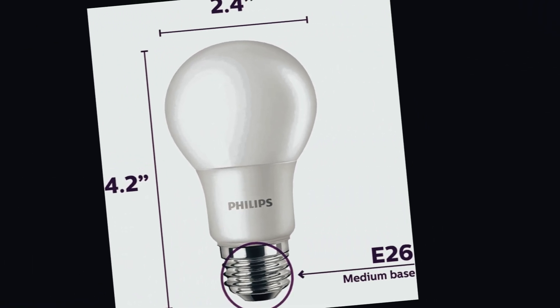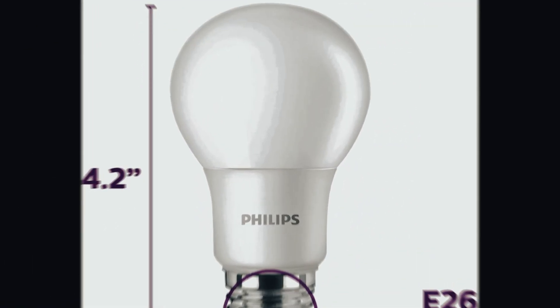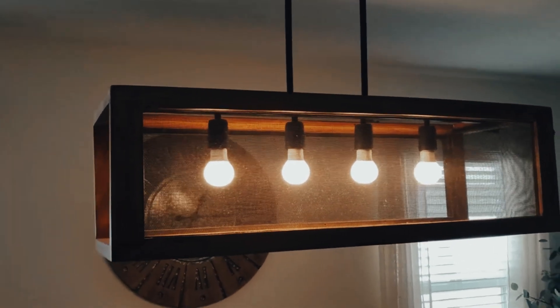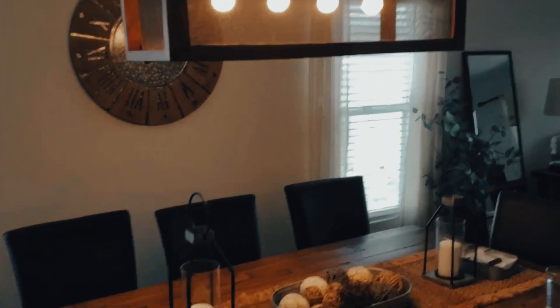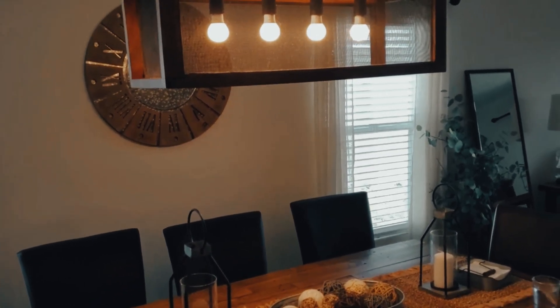One of the standout features of this LED light bulb is its dimmable capability, allowing you to adjust the brightness according to your preference. Whether you need bright illumination or a more subtle ambiance, this bulb has got you covered.